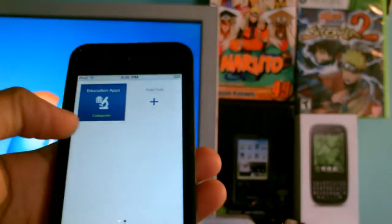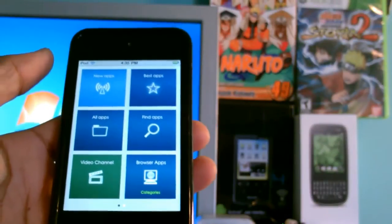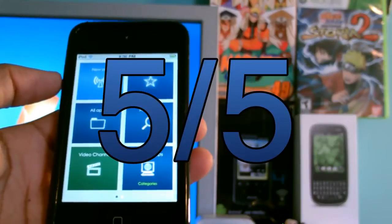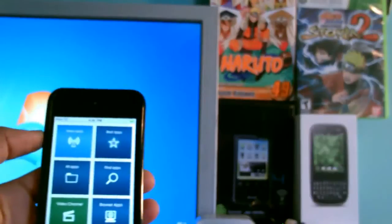This is a pretty sweet application to find the best stuff in the App Store. It's free, so it has to get a five out of five. I found some really cool applications with this. Thanks for watching — be sure to give this video a thumbs up.